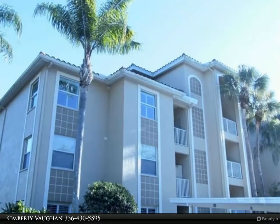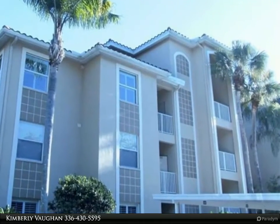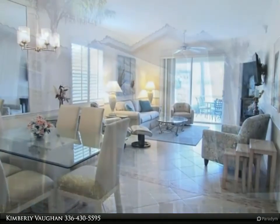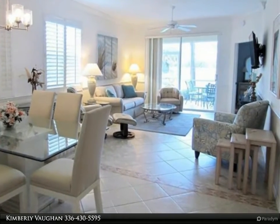This Berkshire Hathaway Home Services Florida Realty property video is presented by Kimberly Vaughan. Ground floor end unit Colonnade, priced to sell. Two bedroom, two bath, plus den.